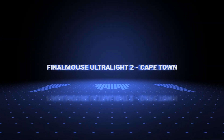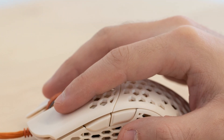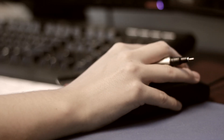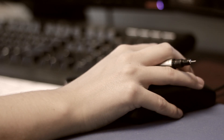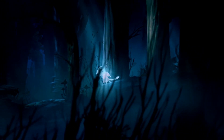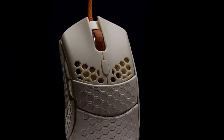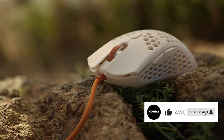Coming in at number 4, the Final Mouse Ultralight 2 Cape Town — for us the best ultralight gaming mouse on this list. It's one of the lightest mice thanks to its small design and honeycomb-patterned body. It comes with sticky latex grips that can modify the size and shape of the mouse, helping you find the most comfortable grip. It has great overall performance, clicky buttons with very low click latency, and glides very well. The cable is very lightweight and doesn't retain any kinks, and the mouse doesn't have any flex or loose parts.